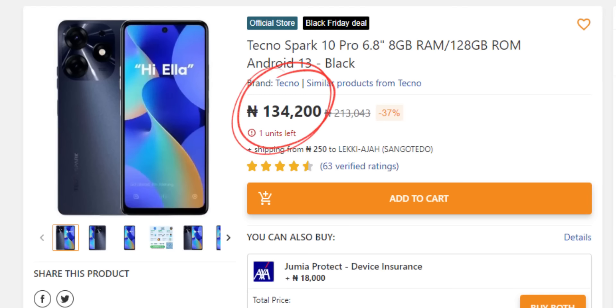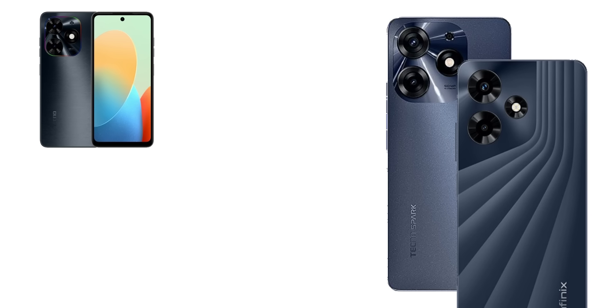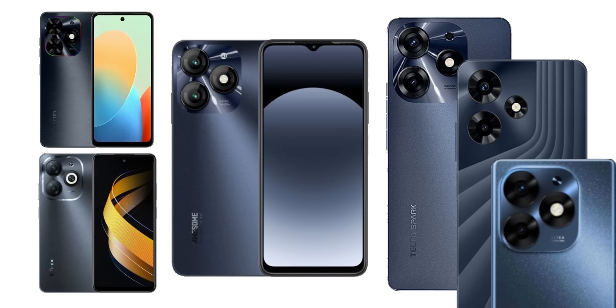The Spark 10 Pro is currently around 120,000 Naira. If you have it, you might not be able to differentiate it from the Pop 8. Design is one way of differentiating between an expensive phone and a cheap one — but the Spark 10 series, Pop 8 series, Hot 30 series, Smart 8 series, Itel S23 Plus, and Itel A70 all have the same design. So how do we differentiate these phones?